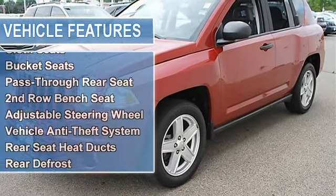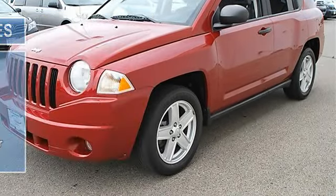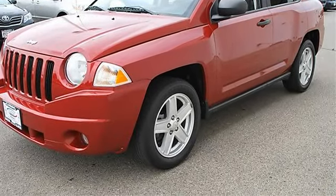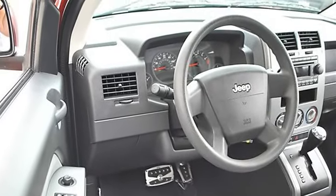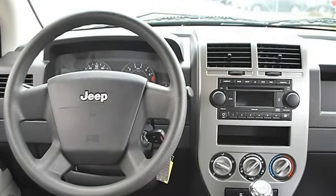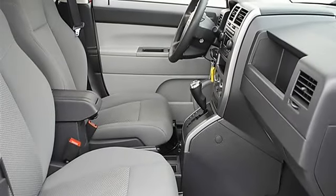Driver one-touch, speed-sensitive power locks, traction control, electronic stability control, front-wheel drive, front and rear touring tires, aluminum wheels, compact spare tire, power steering, four-wheel anti-lock brake system, four-wheel disc brakes, brake assist, fog lamps, and intermittent wipers.